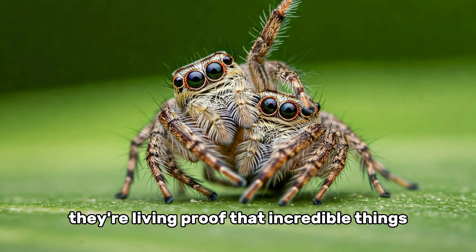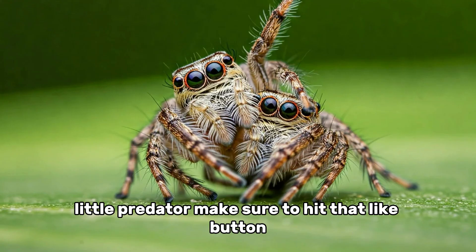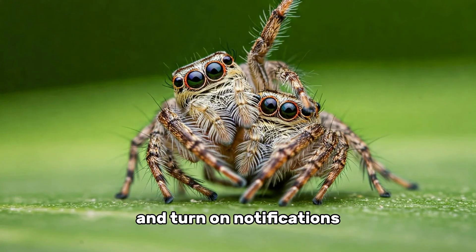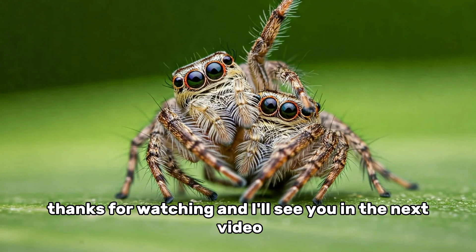Jumping spiders aren't just another bug in the backyard — they're living proof that incredible things often come in the smallest packages. If you enjoyed learning about this amazing little predator, make sure to hit that like button, subscribe for more wildlife stories, and turn on notifications so you don't miss our next deep dive into the animal world. Thanks for watching, and I'll see you in the next video.